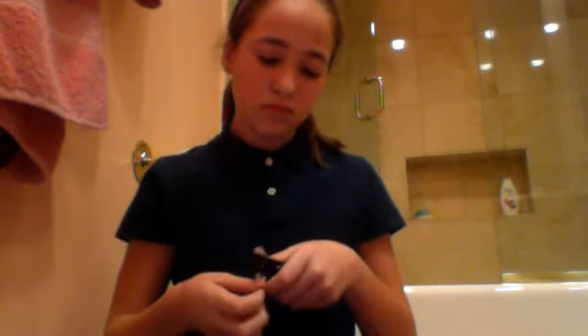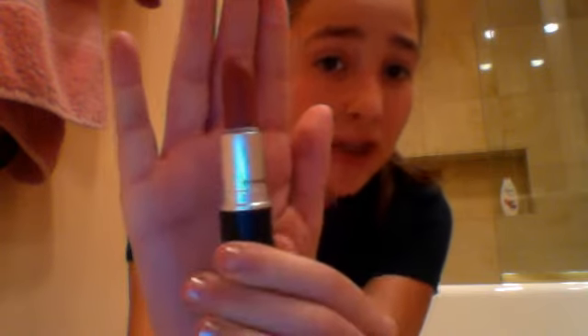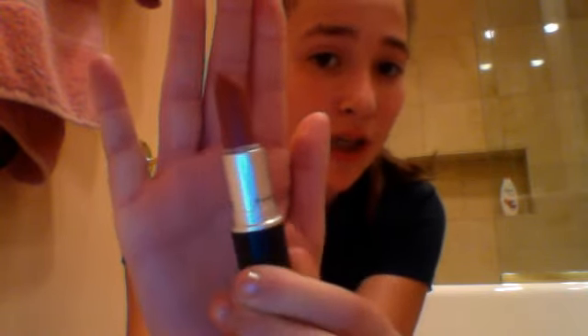Next I got a lipstick and this is in Cosmo. Looks like that. It is going to show up very, very dark — but it is not dark. It is a light red, rosy color and it shows up really beautiful on your lips as like a nice sparkly color. I really like it.